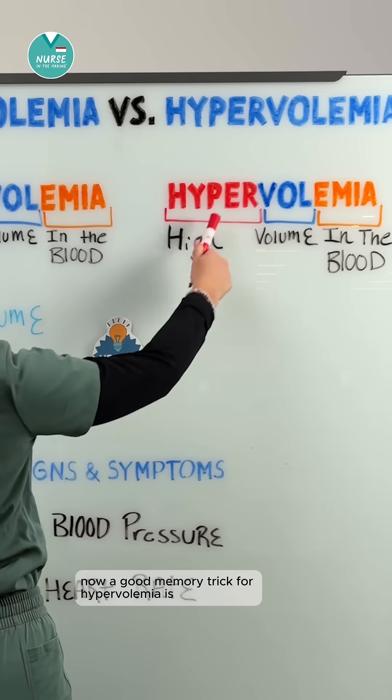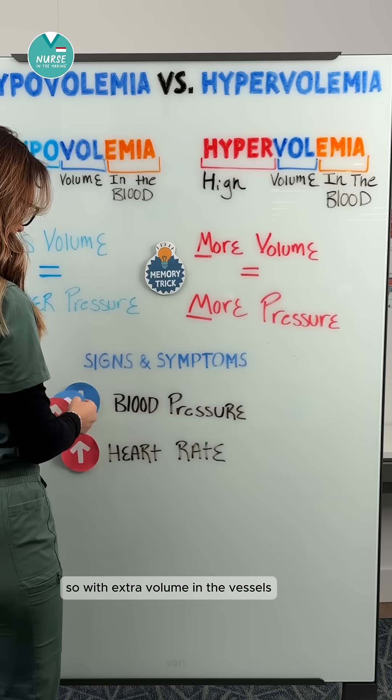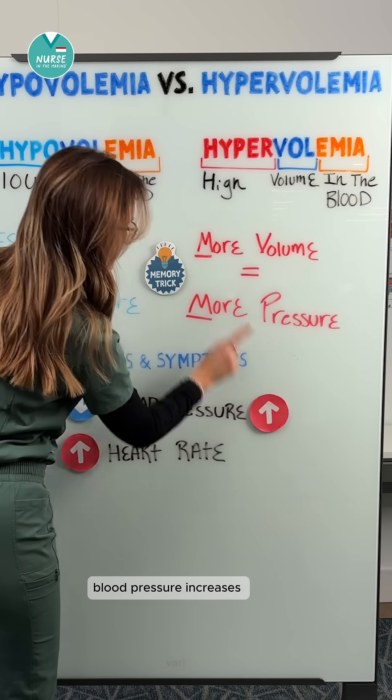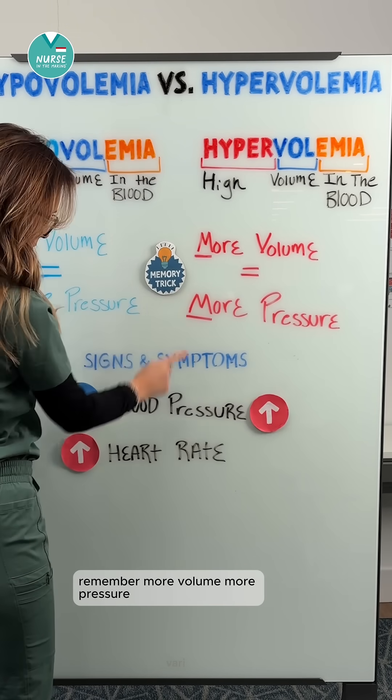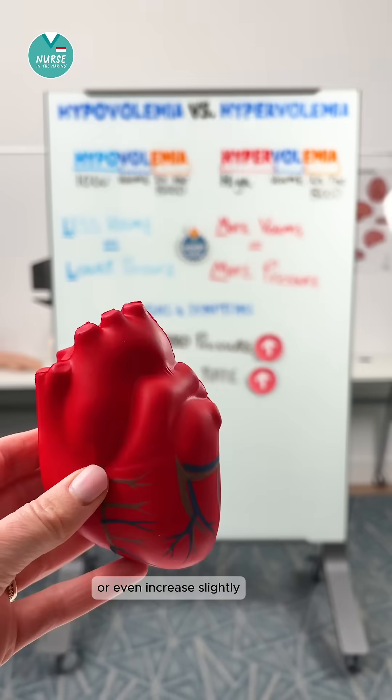A good memory trick for hypervolemia is: more volume equals more pressure. So with extra volume in the vessels, blood pressure increases. Remember, more volume, more pressure. And the heart rate may stay normal or even increase slightly.